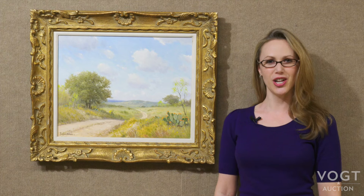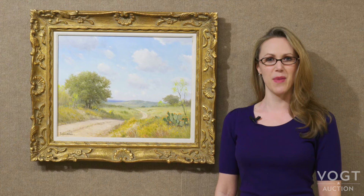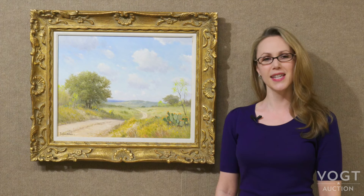One of the pieces I'm excited to share with you that's coming up in our Texas art auction is this oil on canvas by Porfirio Salinas. Salinas is of course one of the most well-known Texas landscape painters, known for doing bluebonnets and also these sweeping landscapes of the Texas Hill Country, and that's what we have here.